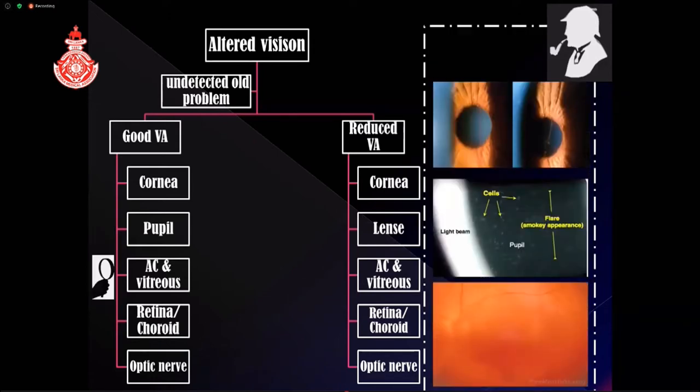Coming to the anterior chamber and vitreous, slight bleeding with microscopic hyphema and traumatic anterior uveitis — where you get white cells floating in the anterior chamber — or mild vitreous hemorrhage with red cells floating in the vitreous, may allow good vision but not as clear as before. You need a thorough examination to find these things.